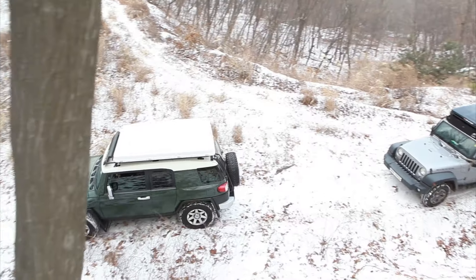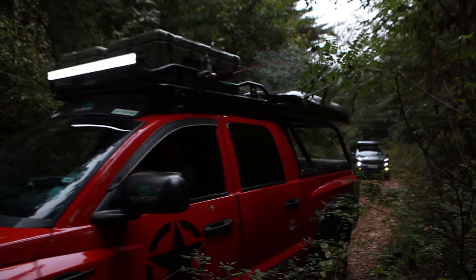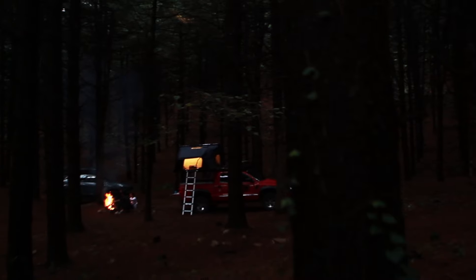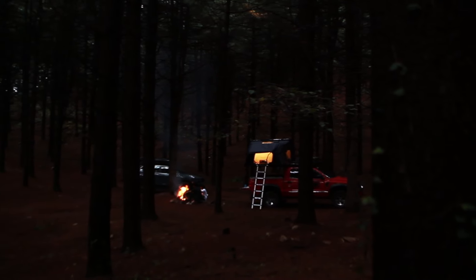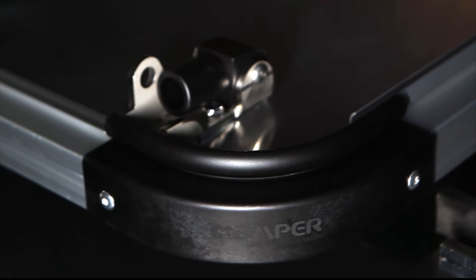It is a treehouse dream come true, except that it is bigger, mobile, and more comfortable. It is made for life on the road, so you can take off whenever, stop wherever, and fall asleep looking up at the stars.